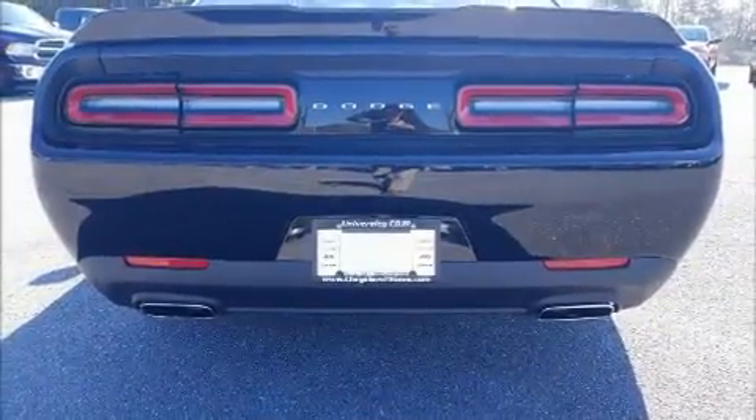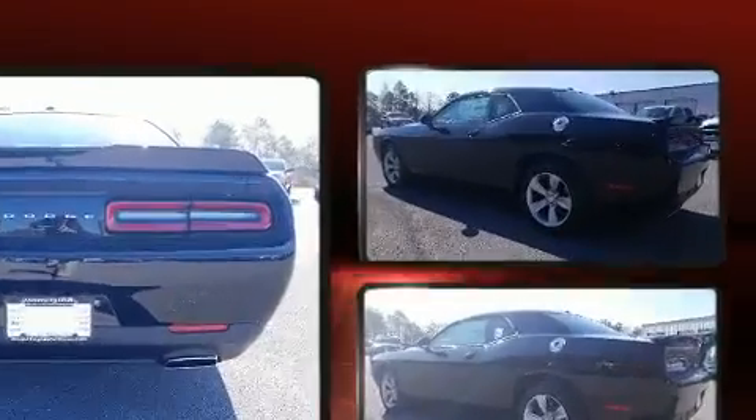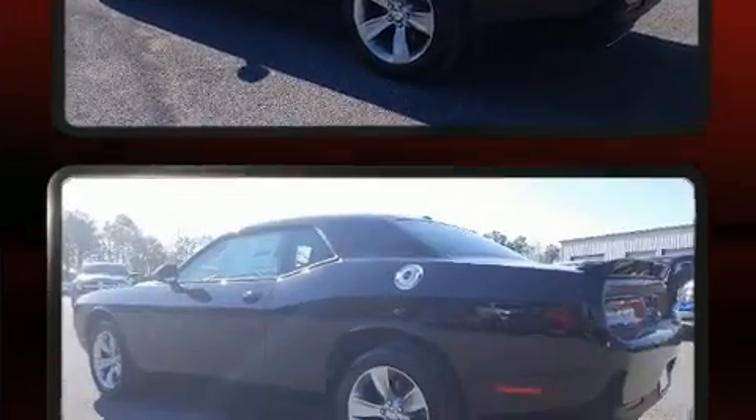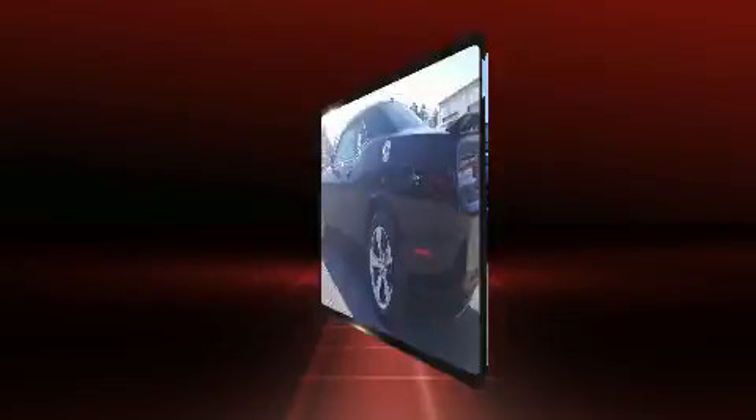All of the premium features expected of a Dodge are offered, including delay off headlights, front and rear reading lights, variably intermittent wipers, an automatic dimming rear view mirror, remote keyless entry, and air conditioning.